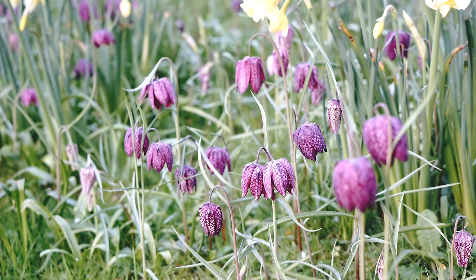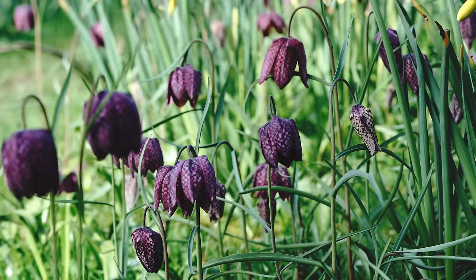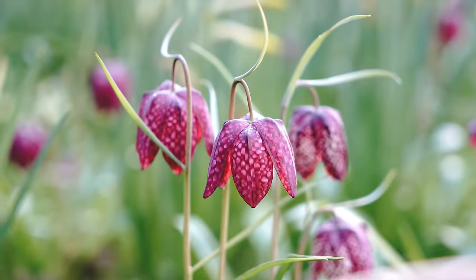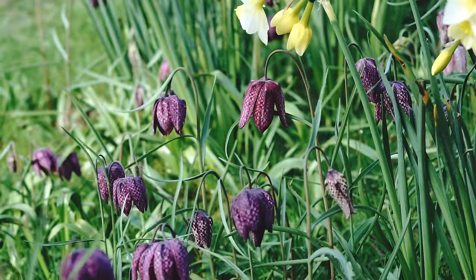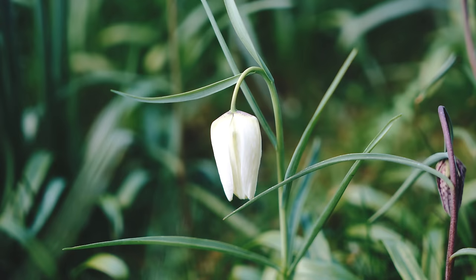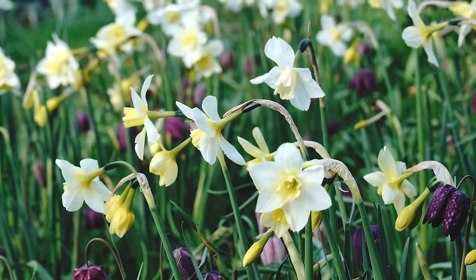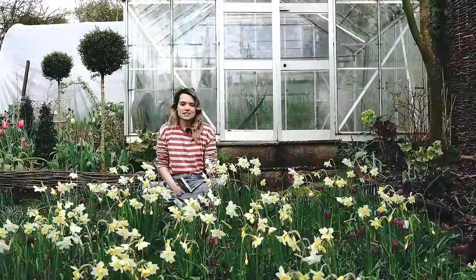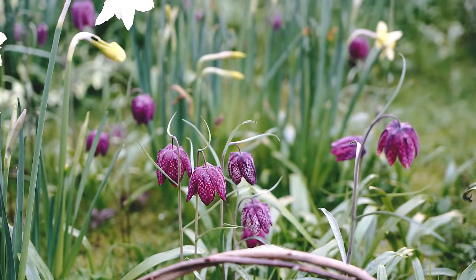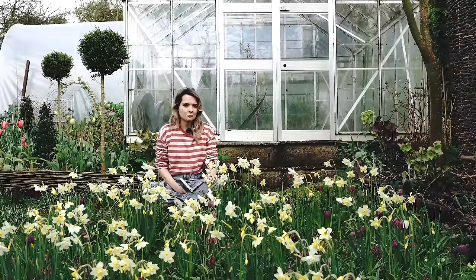We've also got 800 snakeshead fritillaries in this bit of grass, though looking at it I'd say maybe there's 200 — perhaps even less — actually flowering. Some are tiny stems only just emerging, so over the next few weeks we should see more. There's a mix of purple and white, but only two white ones have flowered so far. What's interesting is fritillaries quite like wet conditions, which is unusual for a bulb, so in theory they thrive even after a wet winter.